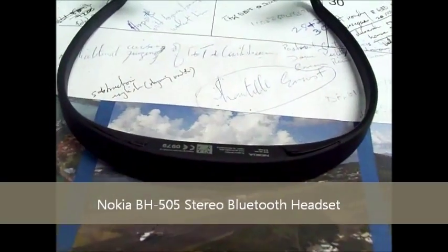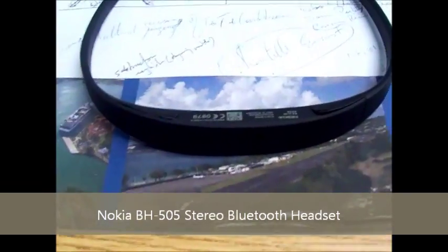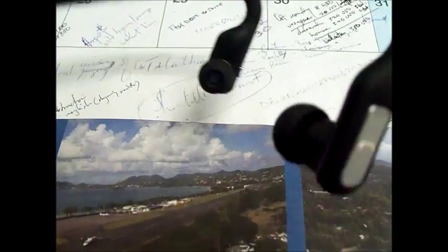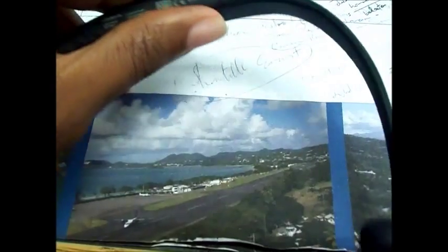Hey, what's up. This is Bradley from mycellive.net and I'm looking at my brand new Nokia BH505 stereo Bluetooth headset, which I just bought recently. I'm doing a quick overview review of it.